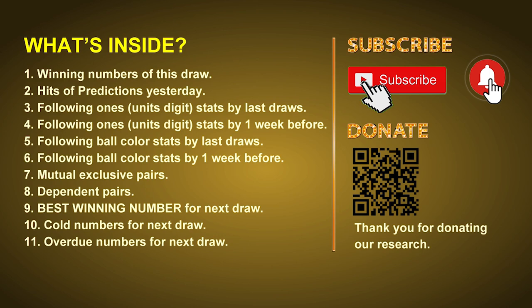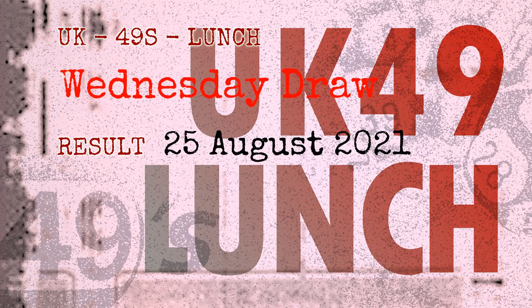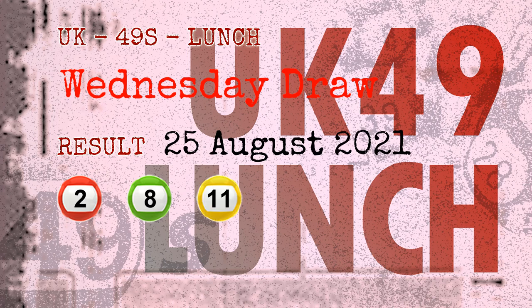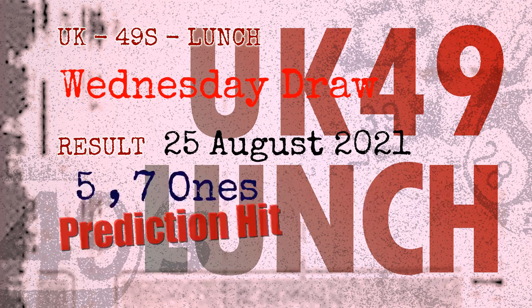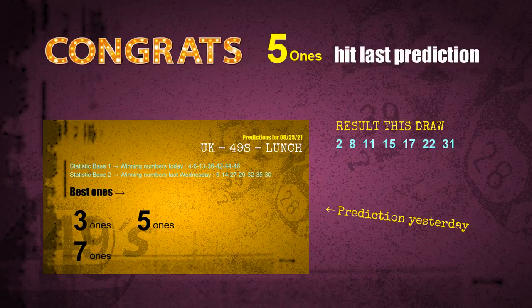The winning numbers of Wednesday, August 25th, 2021 are 02, 08, 11, 15, 17, 22, and the booster number is 31. Congratulations to friends who bet on five ones and seven ones — both are hits! Congrats to all winners. We will now tell you how to find winning numbers for next draw, step by step.